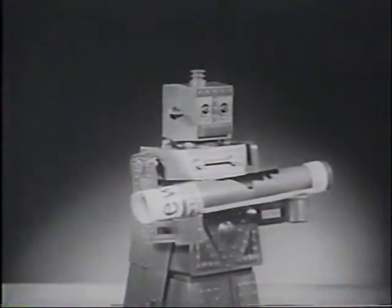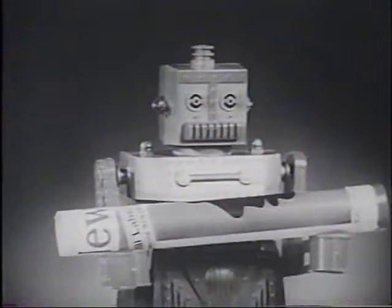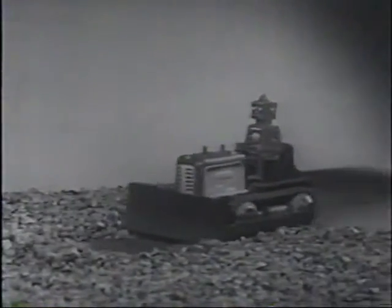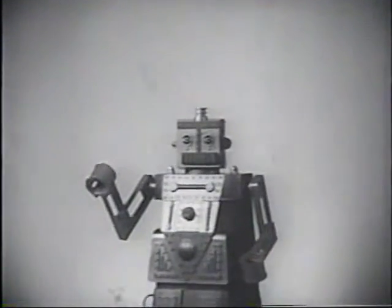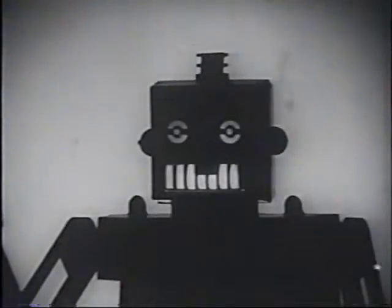After all, look at all the things Robert can do. He can deliver a magazine, talk on the telephone — 'I am Robert, the mechanical man' — work a great big bulldozer like this one, and look right through you with his X-ray eyes. Perhaps he is only looking into the future.